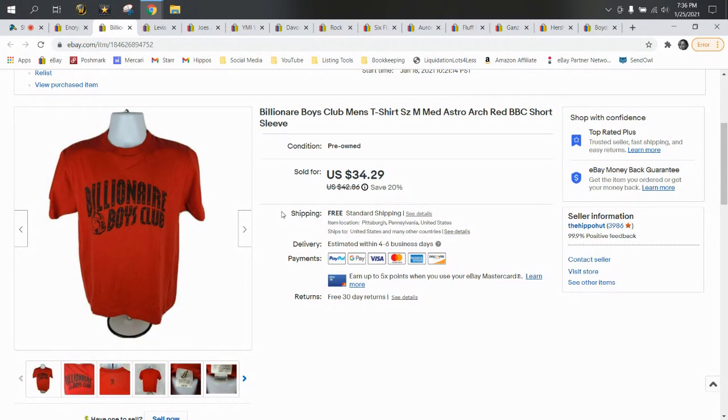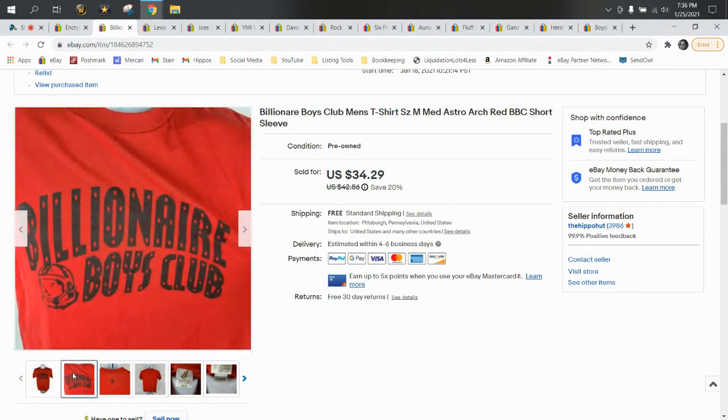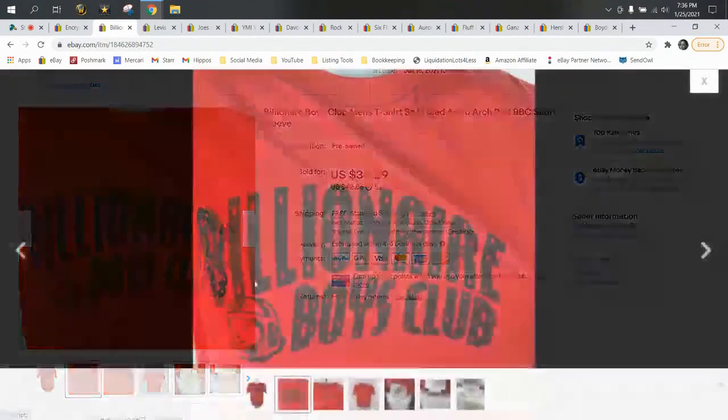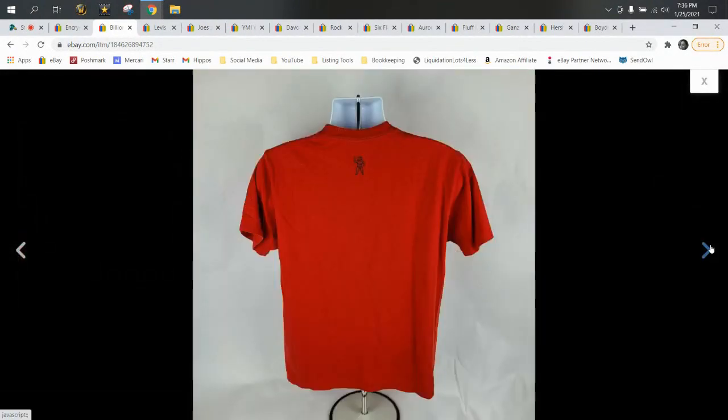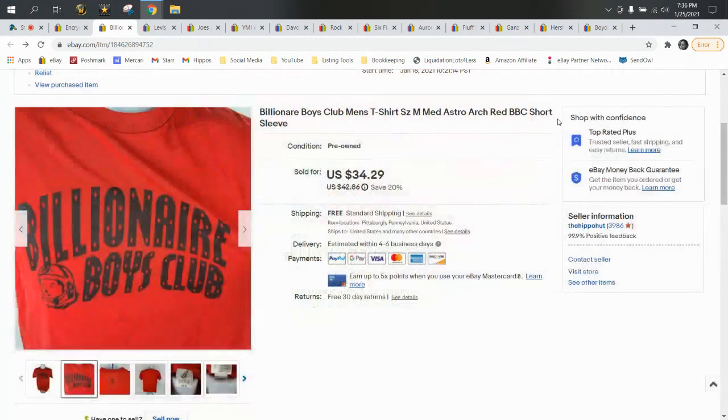Now we have a Billionaire Boys Club shirt. This came to us in a wholesale lot with an average cost of goods of about $2. Billionaire Boys Club is a bolo brand — if you ever find these t-shirts, they're made in Japan, seem to be pretty popular, and comp really well. This particular t-shirt sold for $34.29 and shipped first class.